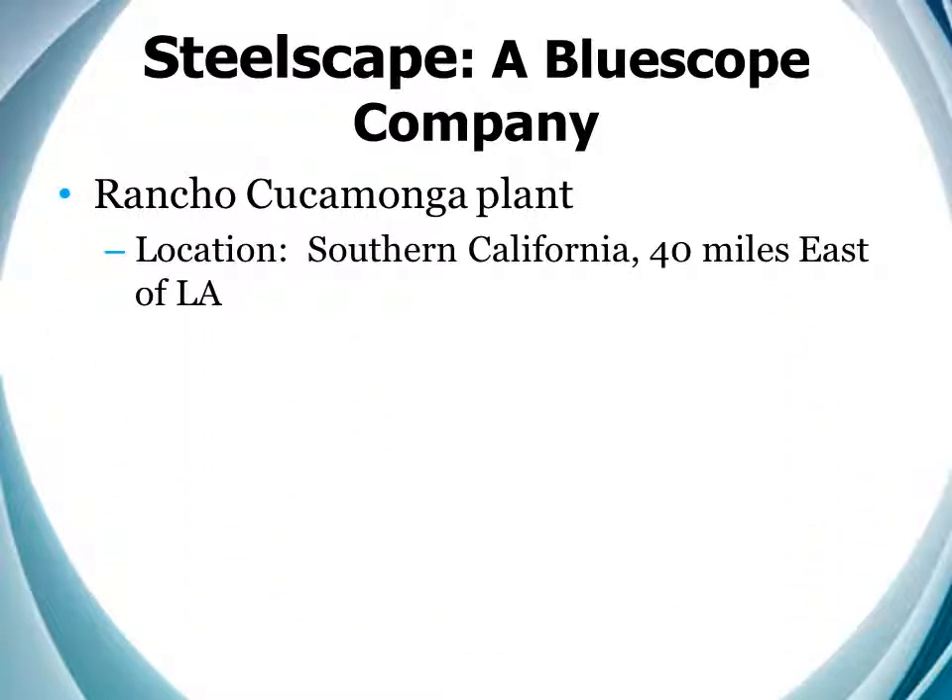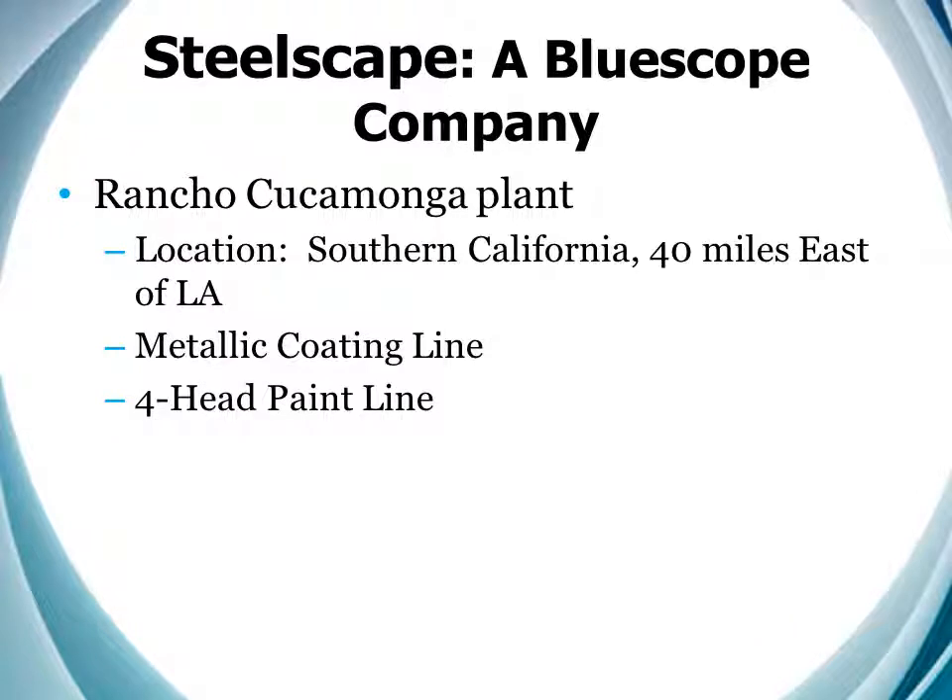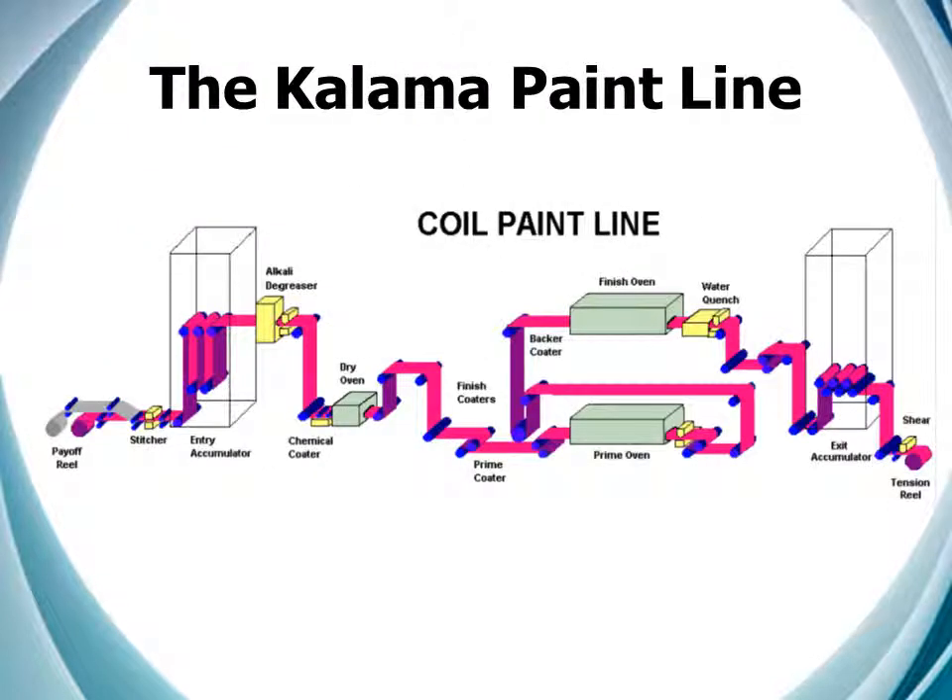Because of our location, we get our share of snow in the winter and heat in the summer. Being 40 miles east of LA, this plant sits basically on the edge of the Palm Desert. Like most desert climates, it has one season: hot. But that being said, it also gets cool at night.